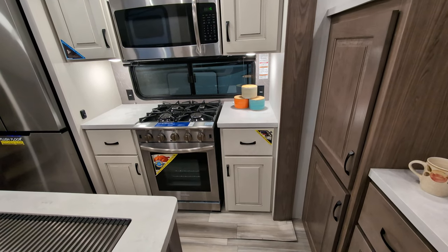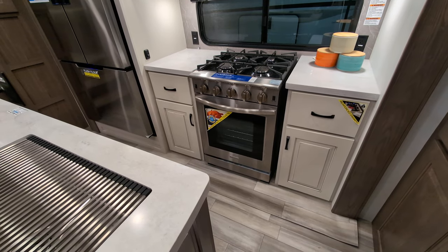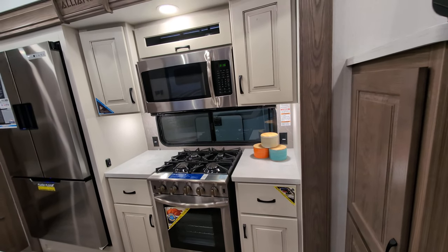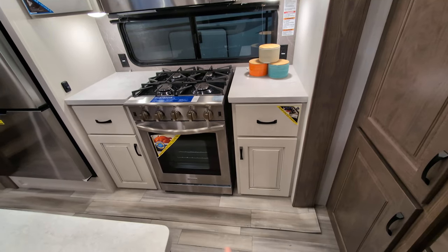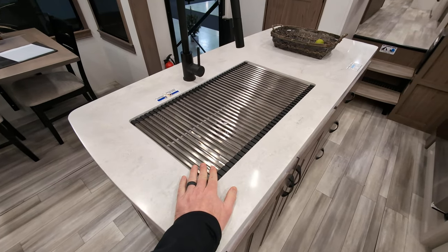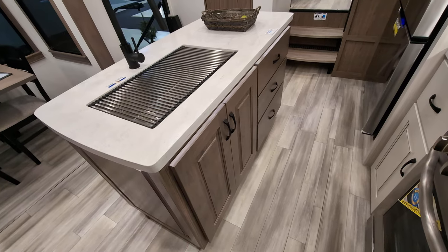We have a residential-sized four-burner stove, and according to that little image there, you can cook a turkey in there — so if you are living in this full-time, you can have Thanksgiving dinner. Residential-sized stainless steel microwave, and again, lots and lots of storage space. Check out this massive island — you've got a deep stainless steel sink, detachable sprayer, and lots and lots of storage on your island.